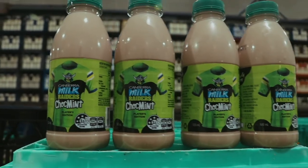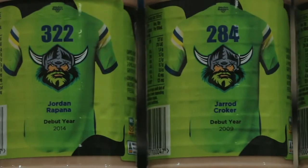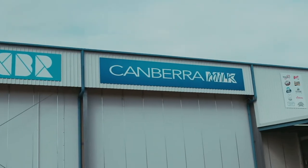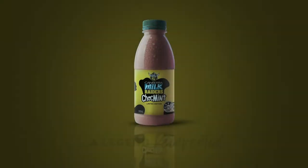The stuff's been selling like hotcakes. And if you've noticed quite recently, the players are on the back of the bottle - even Sticky gets a start. So I've gone behind the limelight here at Canberra Milk to see what the story is behind Raiders Chalk Mint.